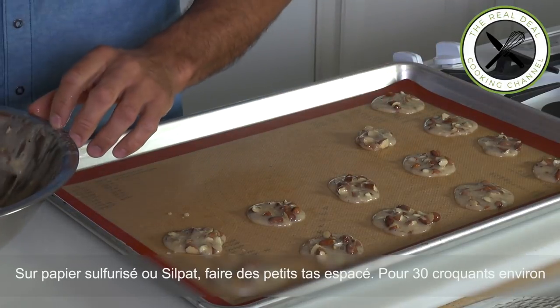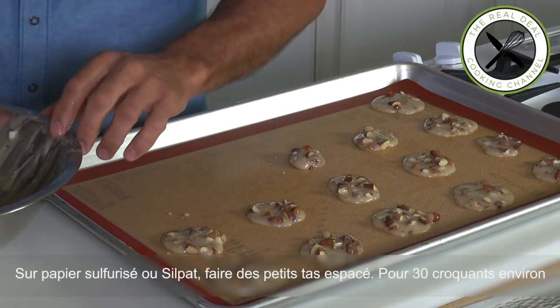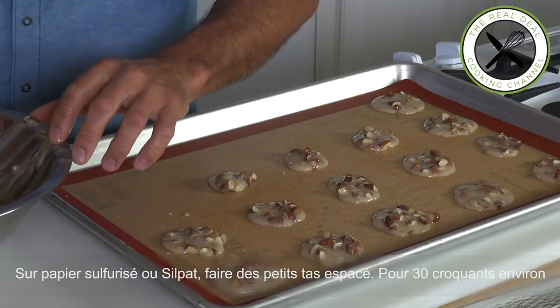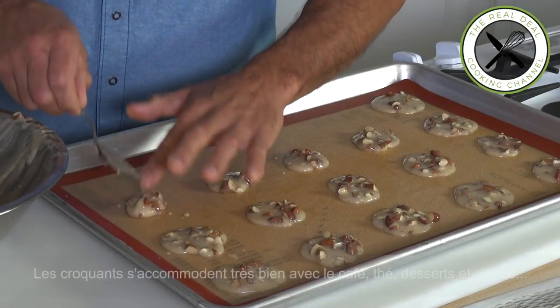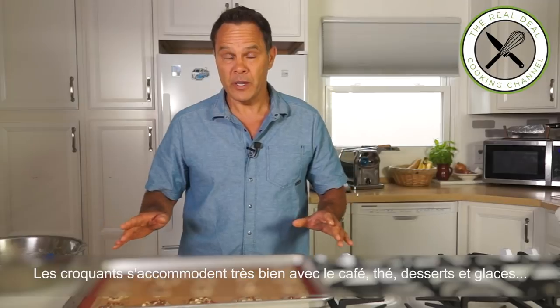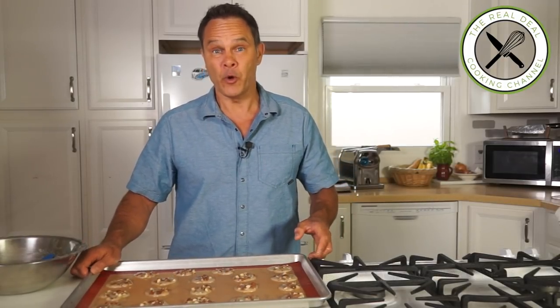These are awesome for any occasion — you can even offer them as a gift. You can dip them in coffee, tea, chocolate, mocha, or into your ice cream. It is just so good. It doesn't matter if some look bigger than others; it doesn't have to be perfect. It's a rustic, very rustic, old-fashioned cookie that was made 300 years ago.